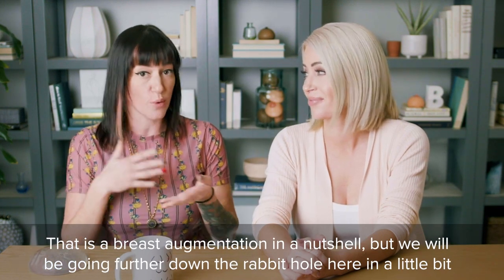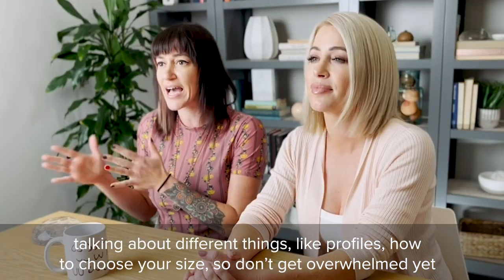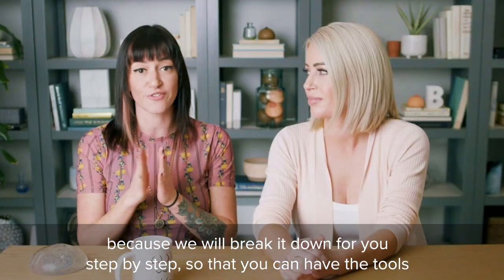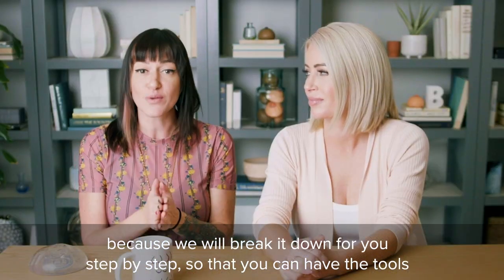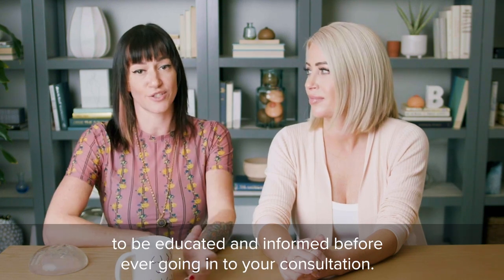We will be going further down the rabbit hole here in a little bit, talking about different things like profiles and how to choose your size. So don't get overwhelmed yet, because we will break it down for you step by step so that you can have the tools to be educated and informed before ever going in to your consultation.